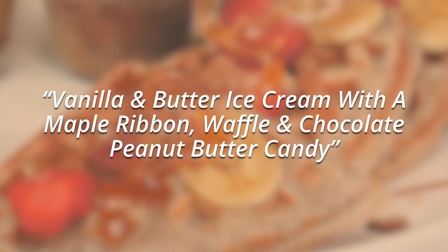Next up, Triple-Decker Extravaganza. Vanilla and butter ice cream with a maple ribbon, waffle, and chocolate peanut butter candy. Ahoy! Let's give it a shot.